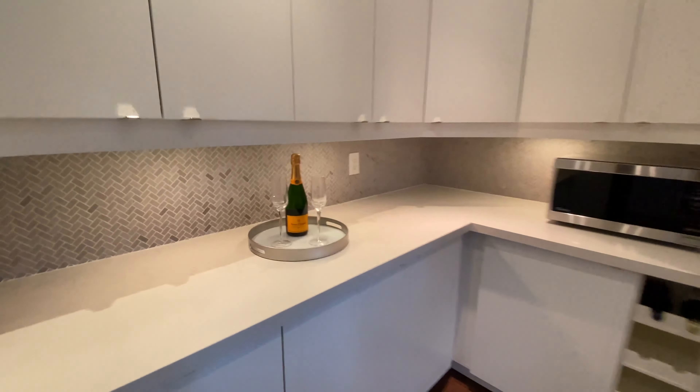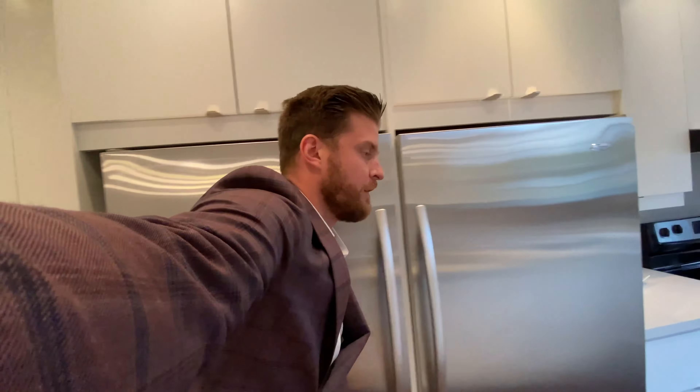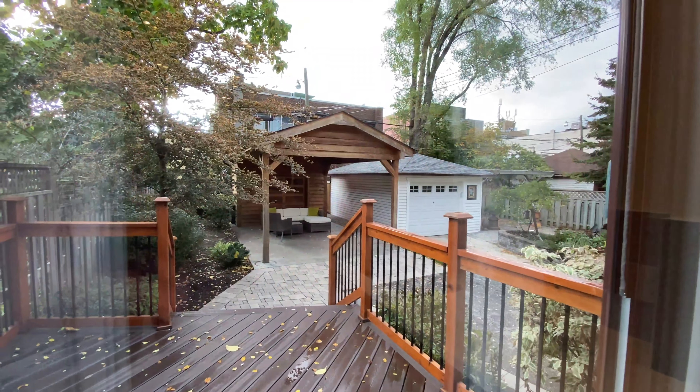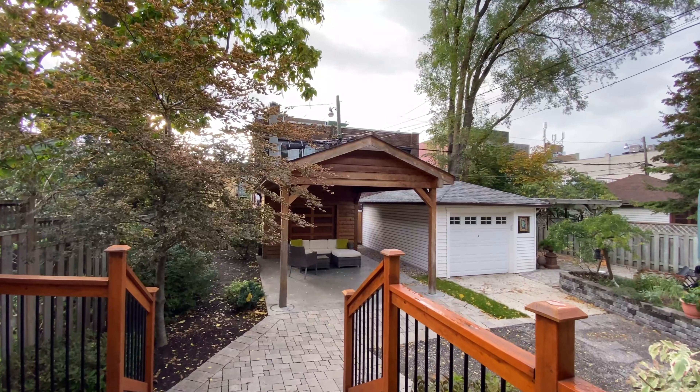There are tons of quartz counters. Huge Whirlpool fridge — you're not going to get fridges like this very often. Then you have more quartz counters here. The lot is 24 by 109, so it's a nice lot. There's a carport back there — that's the carport in the back.